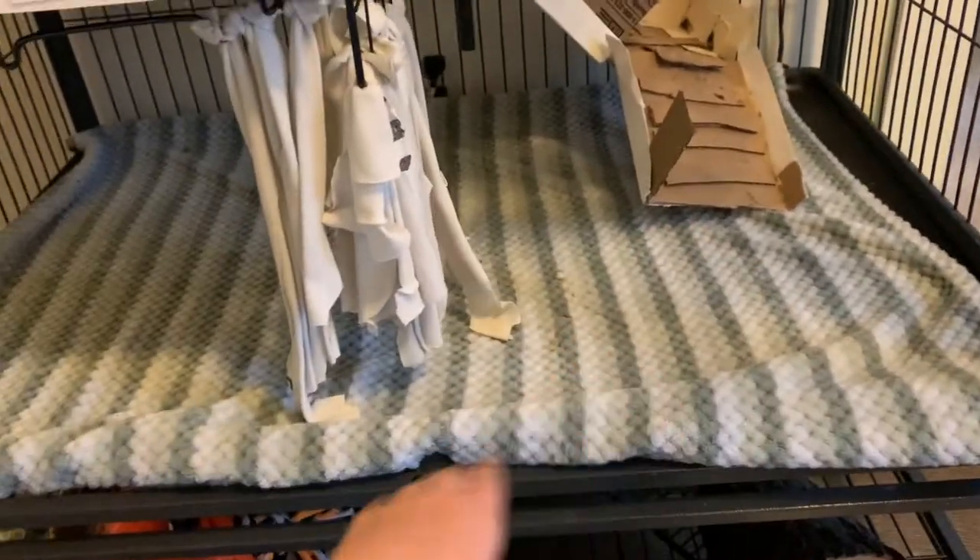Noodle has two fleeces in her cage because she loves to burrow, as most hedgehogs do. She doesn't like sleeping bags or sleepy sacks — I've bought her several and we've been gifted some, but she just doesn't care for them. So we have two fleeces: one as a bottom liner she sleeps on top of, and a top layer she plays on. I'm going to open the door and shake them out to get off any poop, kibble crumbs, etc. There's my apartment and my new bird feeder!